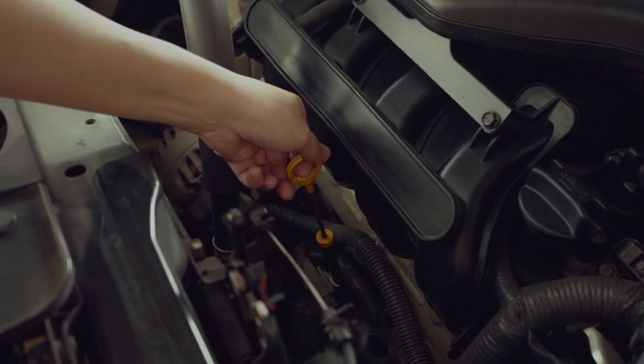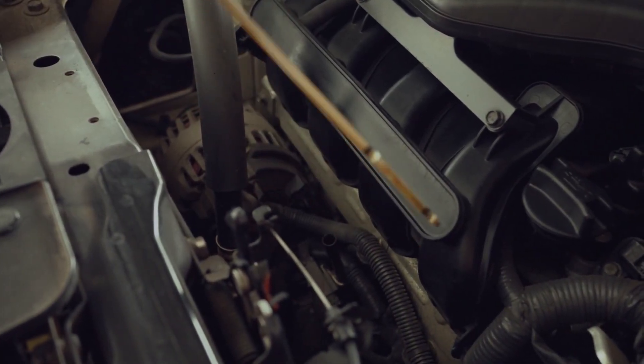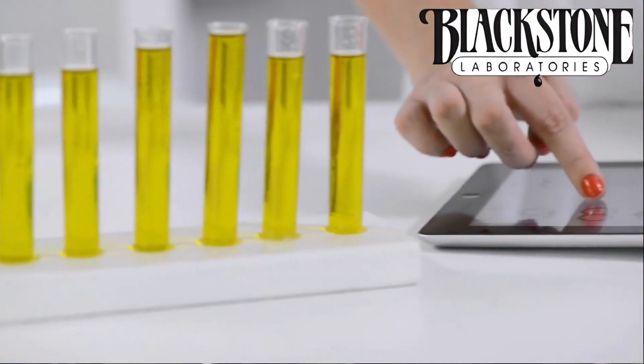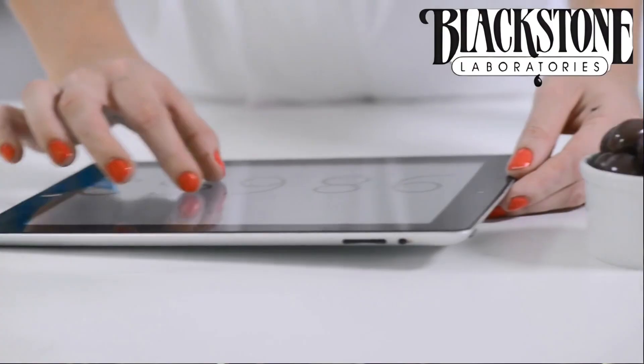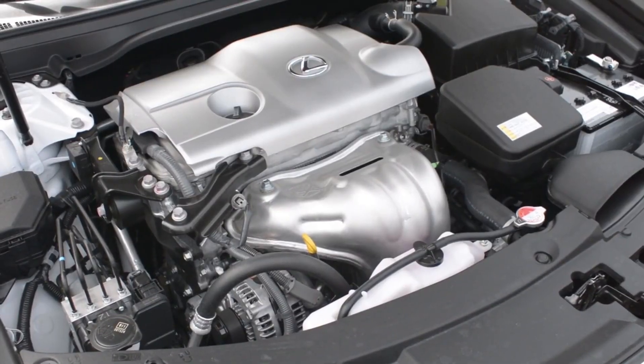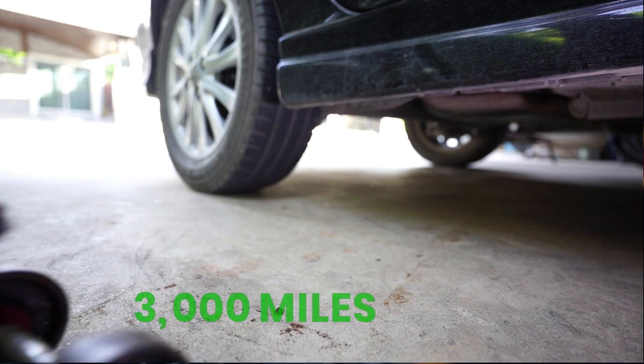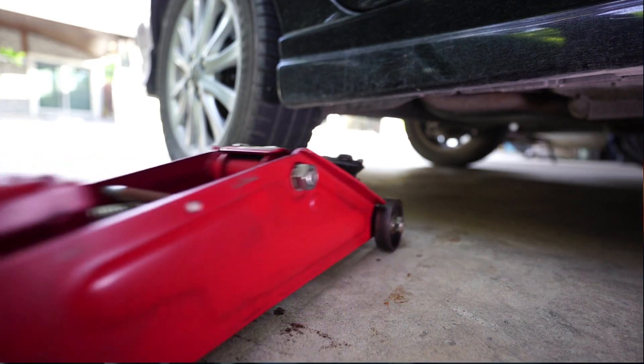One sample from a bargain-tier full synthetic — really just a Group 3 refined blend — came back with a lab warning: oil severely depleted, high oxidation, additive pack fully exhausted. The oil had turned acidic, and that engine developed lifter noise within just 3,000 miles.